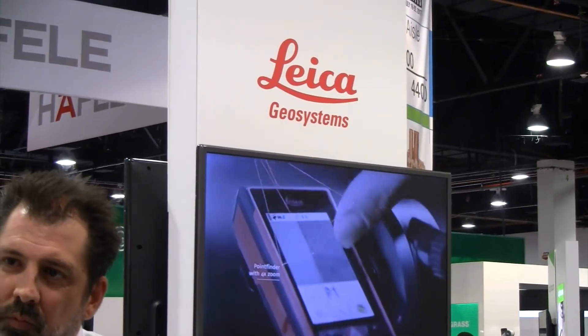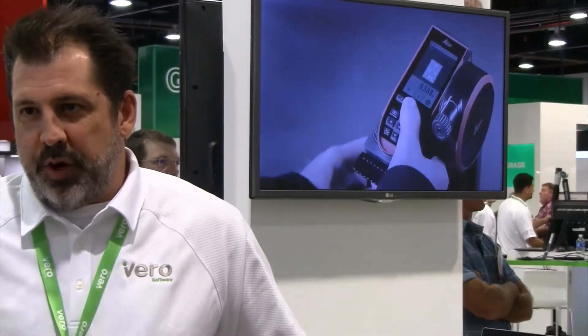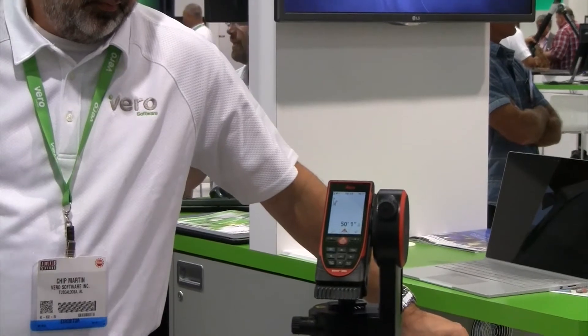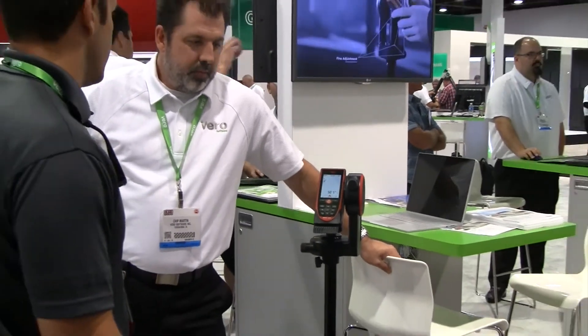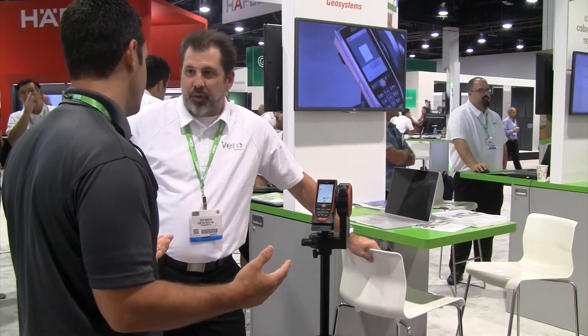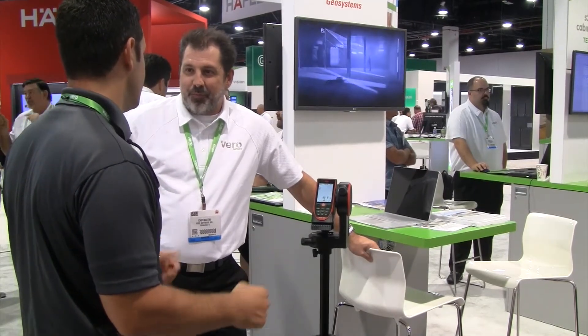Another thing we're really excited to be showing this year at our booth at AWFS is our direct link that we've worked out with the Leica Disto laser measurement system. Now you can go to the job, shoot points on the wall, and it will automatically import and layout the floor plan in Cabinet Vision. This is a real time saver.